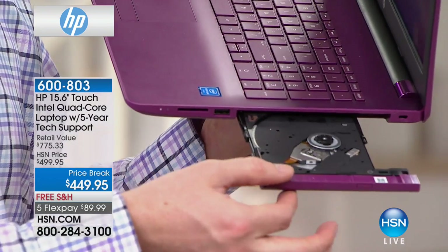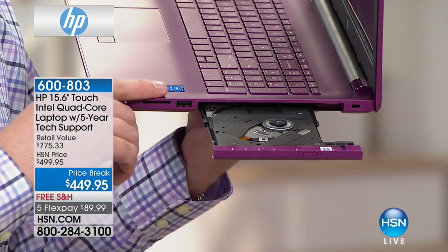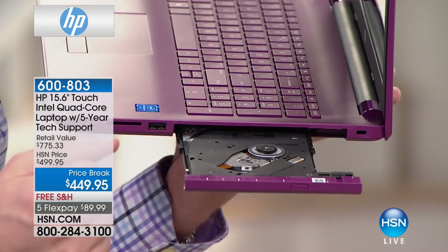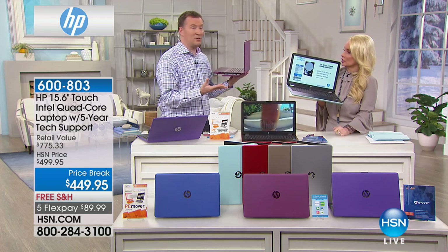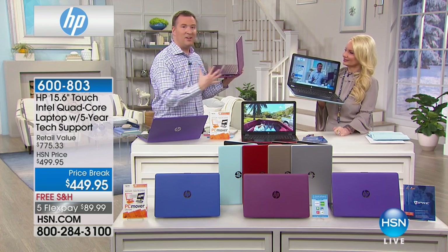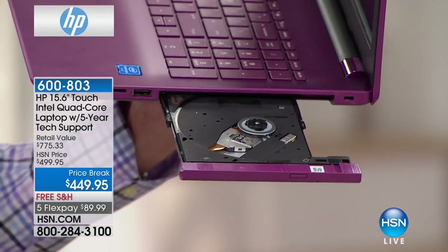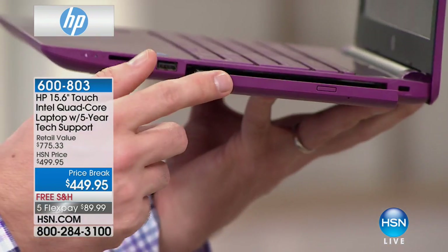We're also going to give you a DVD and CD burner and player. Almost none of the laptops out there have this — normally less than 10% of computers include this drive. We're including it because we know it's important. If you were building a computer yourself, adding this would cost about $100 and you'd have to carry it separately. Here it's built in, so you can burn DVDs, make CDs for the car — you've got all that access.